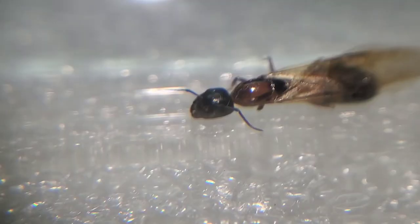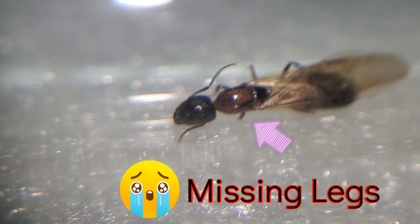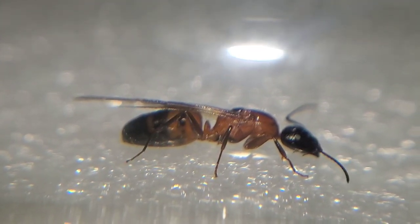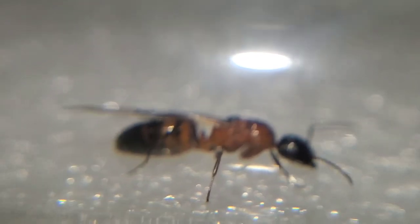Next up we have a Camponotus essigii. I actually saved this one — she was being torn apart by another colony. I'm surprised she survived this long but she's a fighter. I've seen a few successful colonies with queens like this but I really doubt she's going to survive. But let's hope.